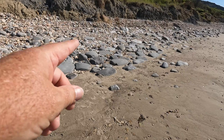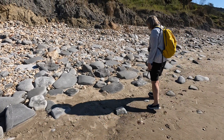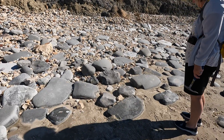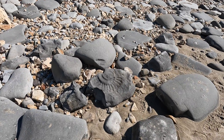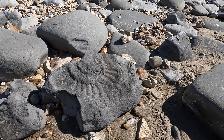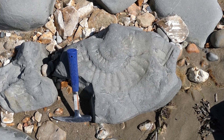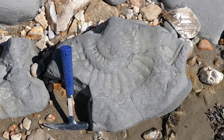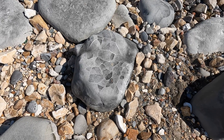Look at that one way up over there — whoa, that's definitely the biggest one. That's huge. We put the geology hammer there so you can see the scale — there's a bit more scale for you. There are other interesting rocks about, not fossils but still nice to see.